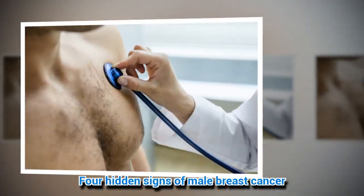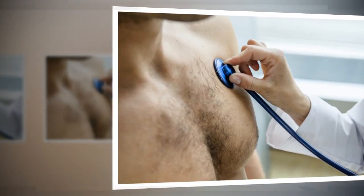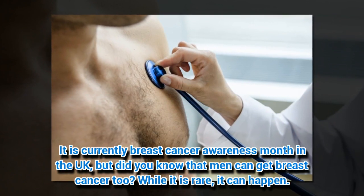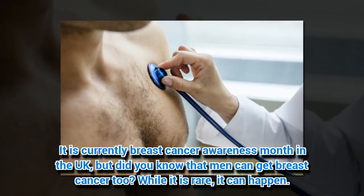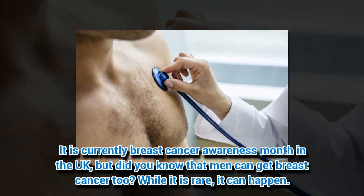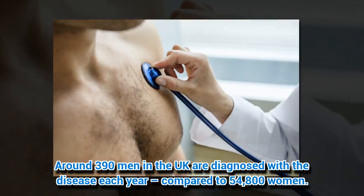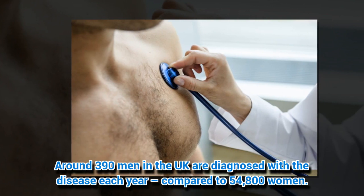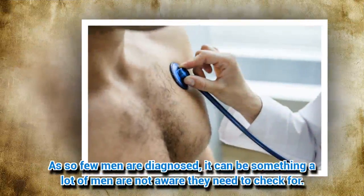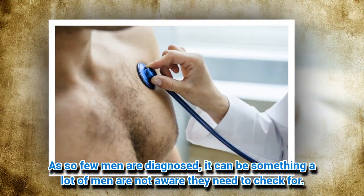4 Hidden Signs of Male Breast Cancer. It is currently Breast Cancer Awareness Month in the UK, but did you know that men can get breast cancer too? While it is rare, it can happen. Around 390 men in the UK are diagnosed with the disease each year compared to 54,800 women. As so few men are diagnosed, it can be something a lot of men are not aware they need to check for.